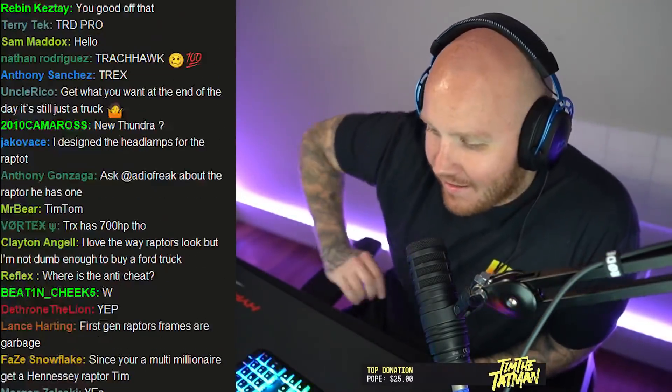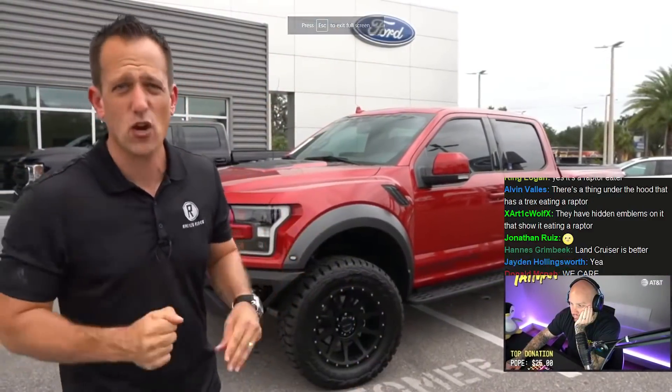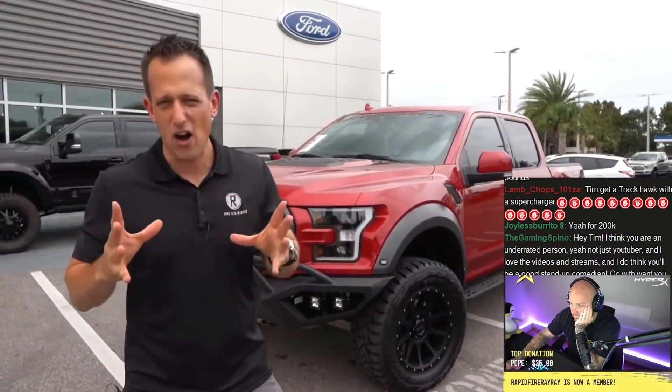Someone told me it's supposed to be like a T-Rex — that kind of opened my eyes, and maybe it opened some of yours too. I had no idea that's why they called it the TRX, because it's like a T-Rex and it eats Raptors. That's kind of savage. So let's go ahead and look at the Hennessy Raptor — Hennessy Velociraptor truck — to decide whether to buy it over the new Ram TRX.